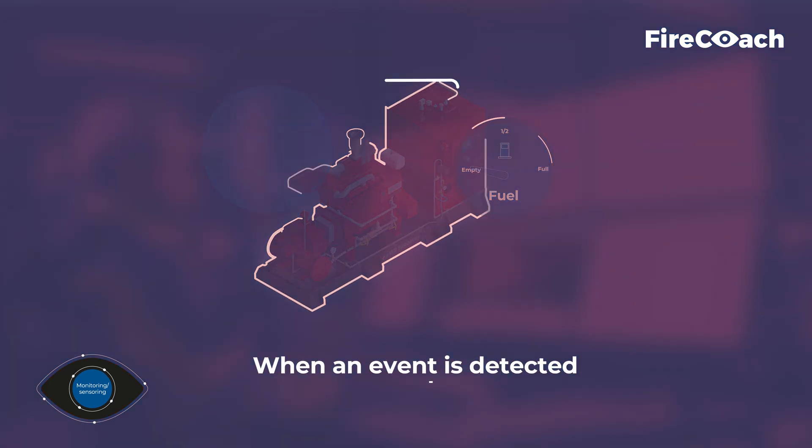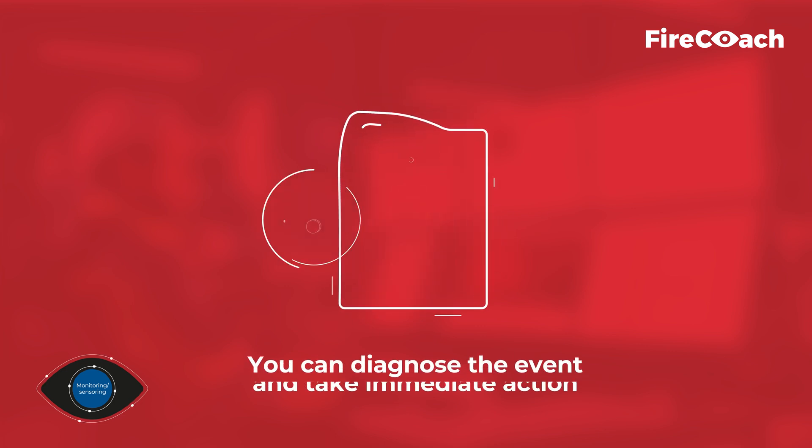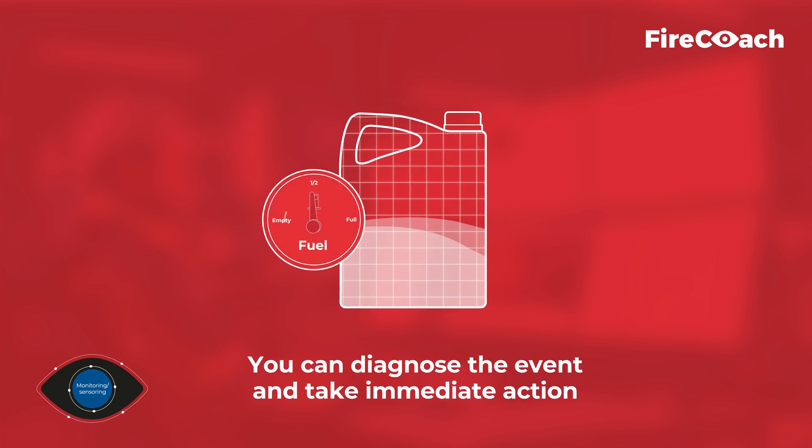When an event is detected, you will receive a push notification. So you can diagnose the event and take immediate action.